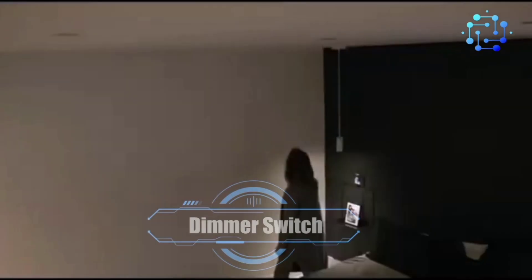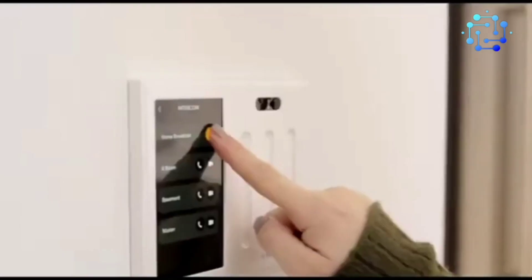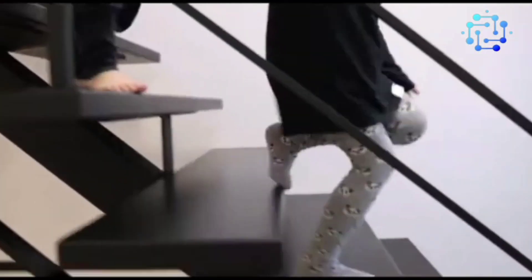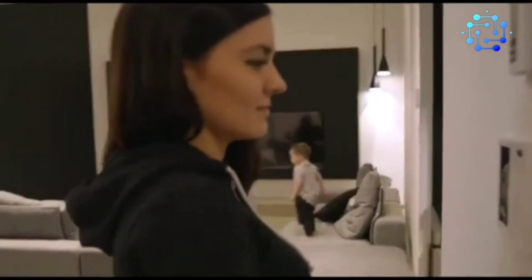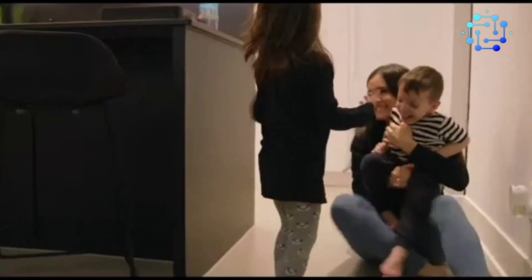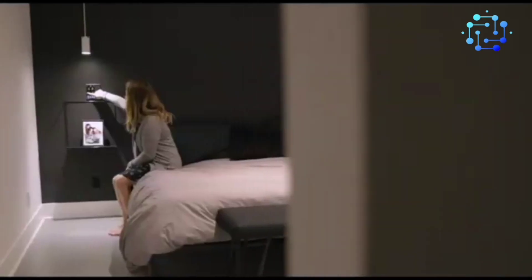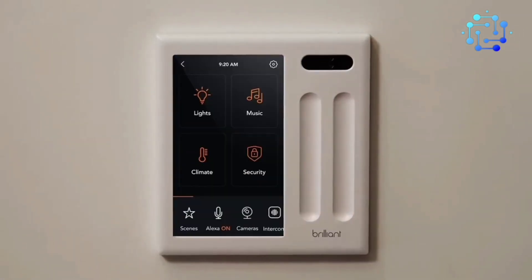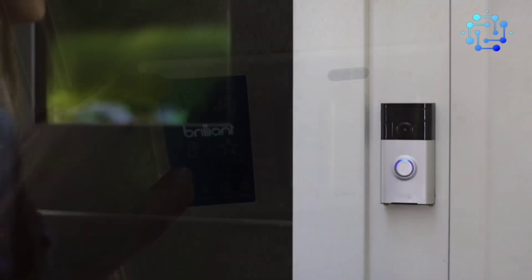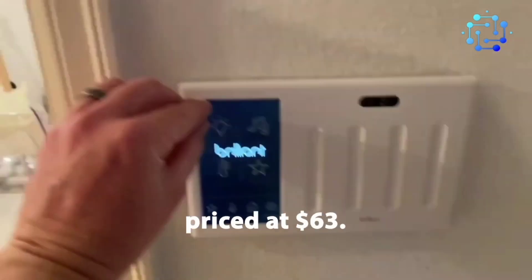Number 7: Brilliant Smart Dimmer Switch. Next up is this controller called Brilliant. Designed for smart homes with advanced lighting control as its main feature, it supports smart bulbs like Philips Hue and Casa Smart. While the Brilliant app allows for easy schedule and scenario settings — for instance, you can set the lights to turn on when you enter a room and turn off when you leave — Brilliant is also compatible with climate control, audio systems, and other smart devices in the house.